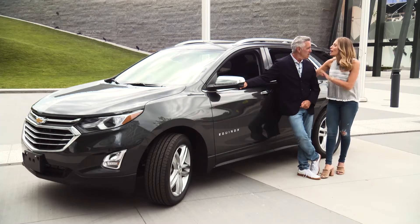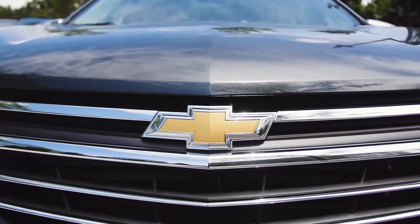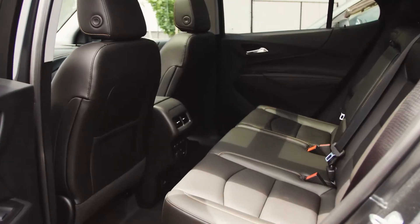The 2018 Chevy Equinox has it all. It has style, it has technology, performance and safety. It does have it all. Plus it has a lot of interior space.